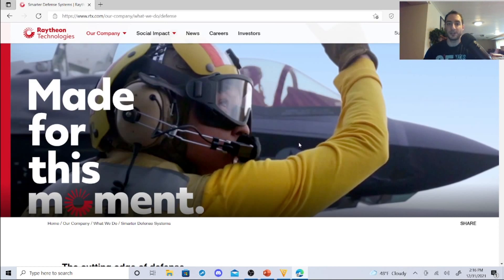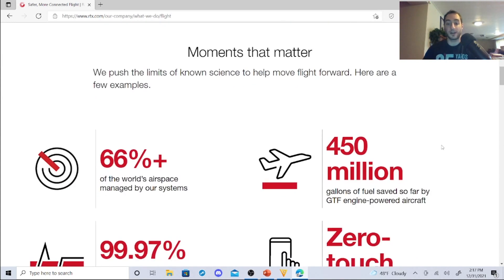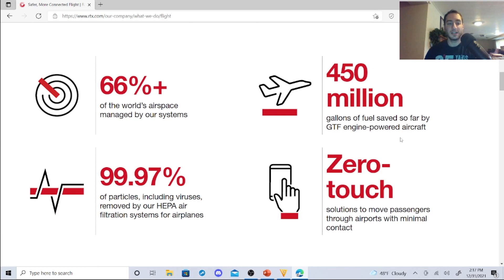On the aviation side: 450 million gallons of fuel saved by the GTF engine-powered aircraft — that saves money, which is pretty attractive. 66% of the world's airspace is managed by their systems, which is impressive. 99.97% of particles, including viruses, are removed by their HEPA air filtration systems for airplanes — that's a big deal right now because of the pandemic. They also have zero-touch solutions to move passengers through airports with minimal contact.